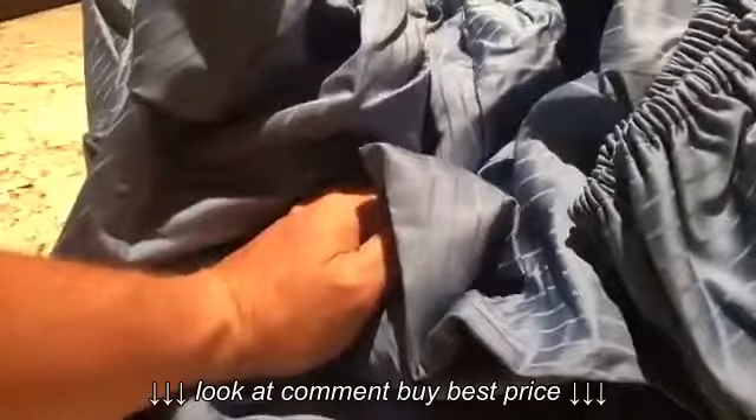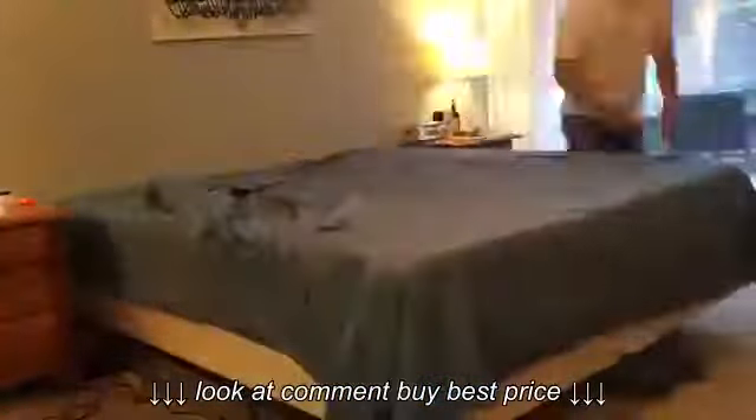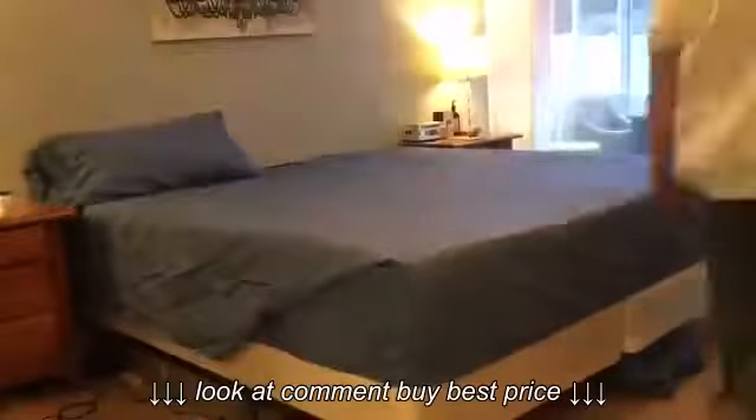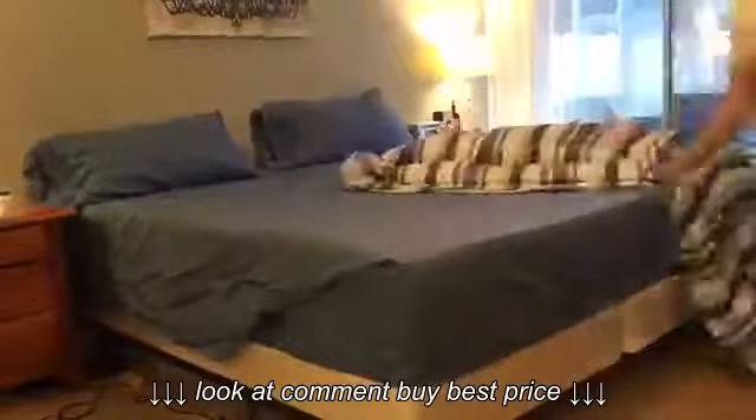I'm going to wash these and get them on the bed. All washed up — the pockets themselves were 14 inches deep and my mattress measures 12 inches, so they went on great and had a nice fit. They also have a heavier feel to them, which I think is cool.